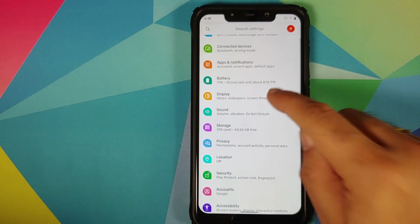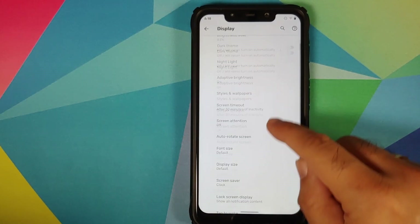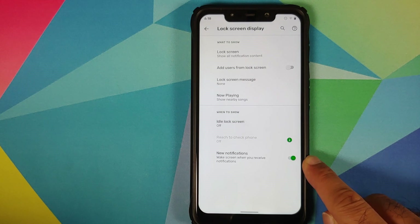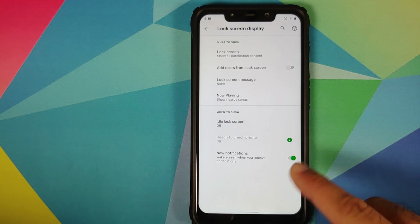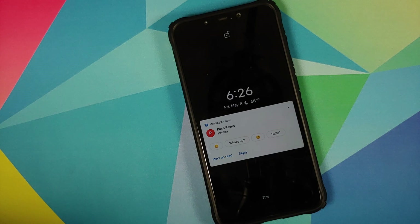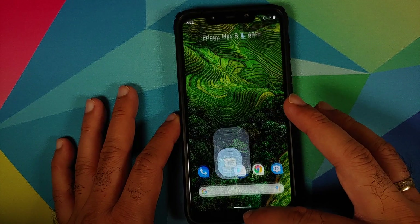They have also fixed ambient notifications. If you go into Settings > Display > Advanced > Lock Screen Display and enable the toggle that says 'Wake the screen when you receive new notifications,' this should be fixed now — it wasn't working in the previous build.